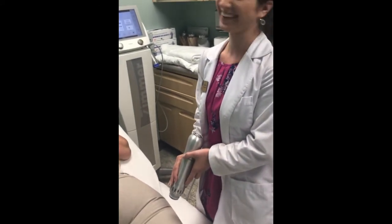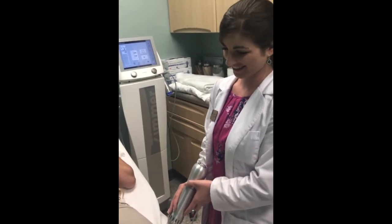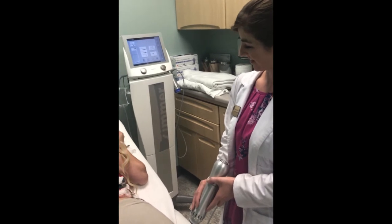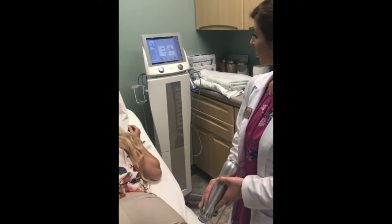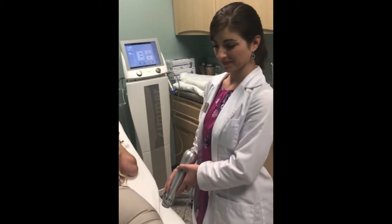80% of women suffer with cellulite, and there's not a cure for it — there's only a treatment. What we're doing at Gold Skin Care is if you do a series of 10, there's a promotional price for it, and you can come in twice a week and have it done.